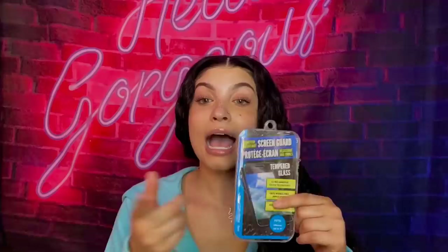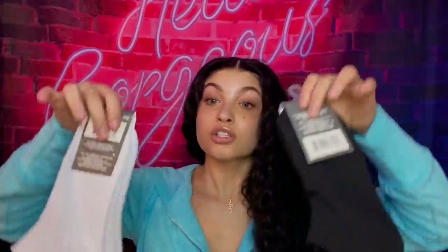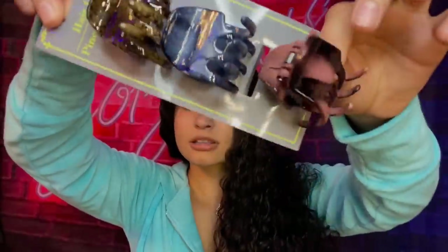I got some spare toothbrushes from the Dollar Tree — six of them for a dollar. It's always good to have spares in case someone spends the night and forgets theirs. I also got a screen protector — a tempered glass screen protector for the iPhone XR and 11. I have the 11, and I broke the one I got in my last Dollar Tree haul, so I'm trying again. For a dollar, that's a real blessing. I also got two pairs of white socks and two pairs of black socks since I've been running low.